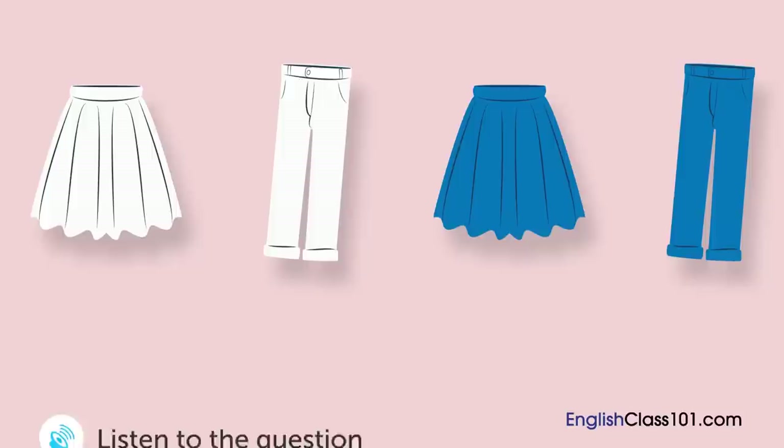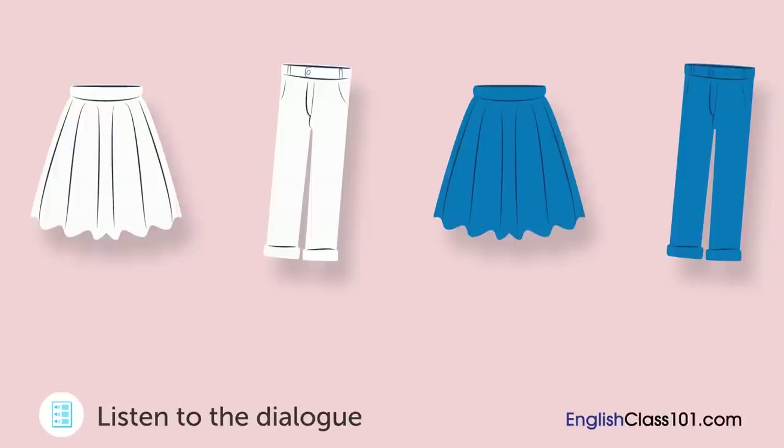A woman is looking at clothes in a boutique. What is she going to buy? [Dialogue:] This blue skirt and that white skirt — I like them both. The white skirt is really popular right now. The blue one's a bit expensive, too. Well, that's true, but it suits you. I can't afford both. I'll take the white one. An excellent choice. Thank you very much.